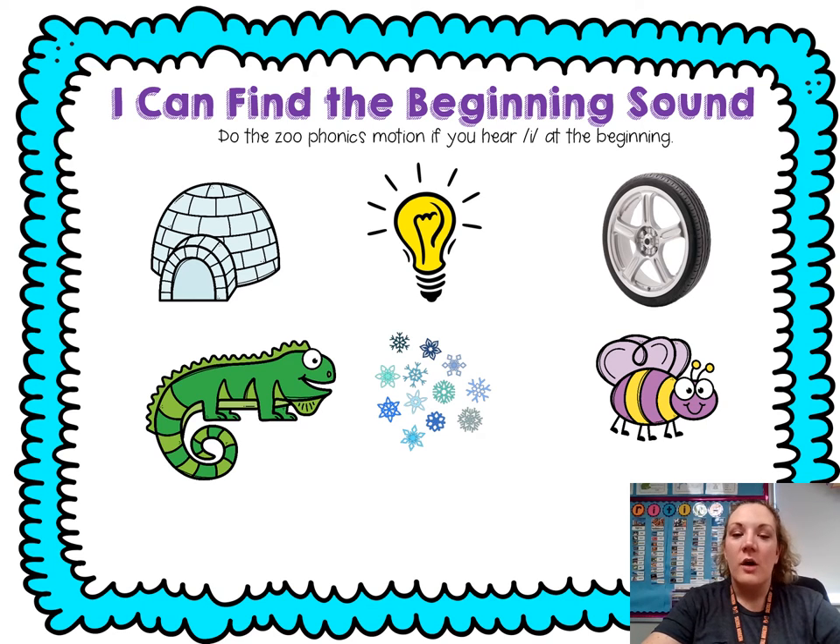Good morning, friends, it's Mrs. Bird. We're gonna work on our phonics and phonemic awareness.